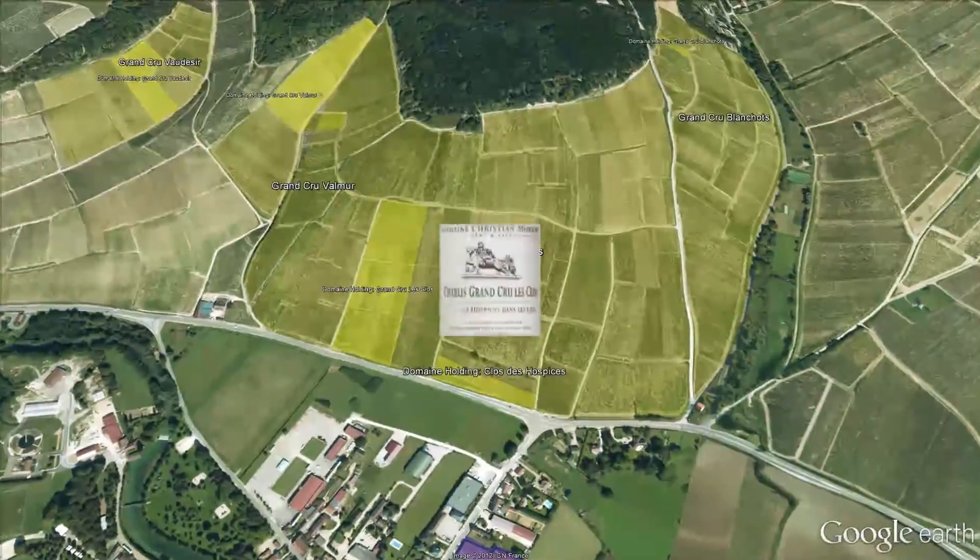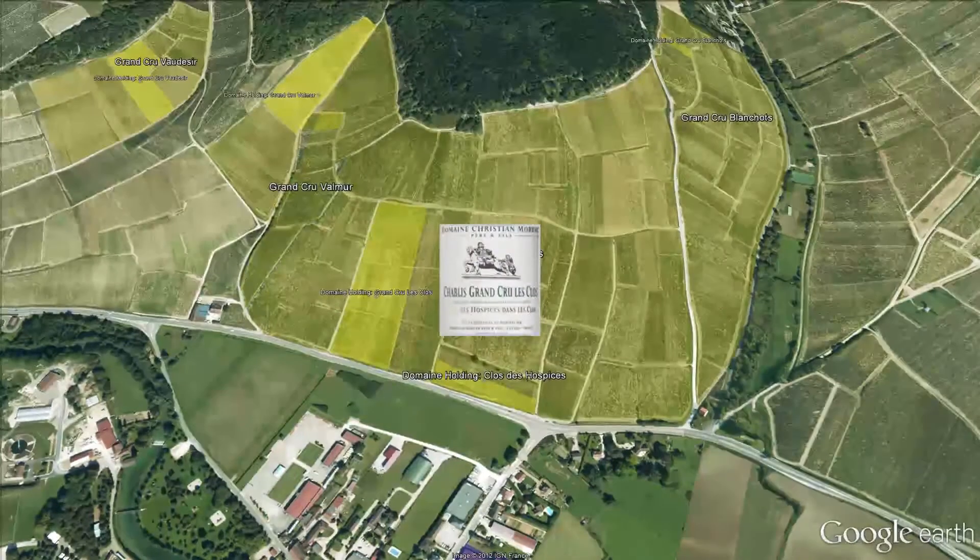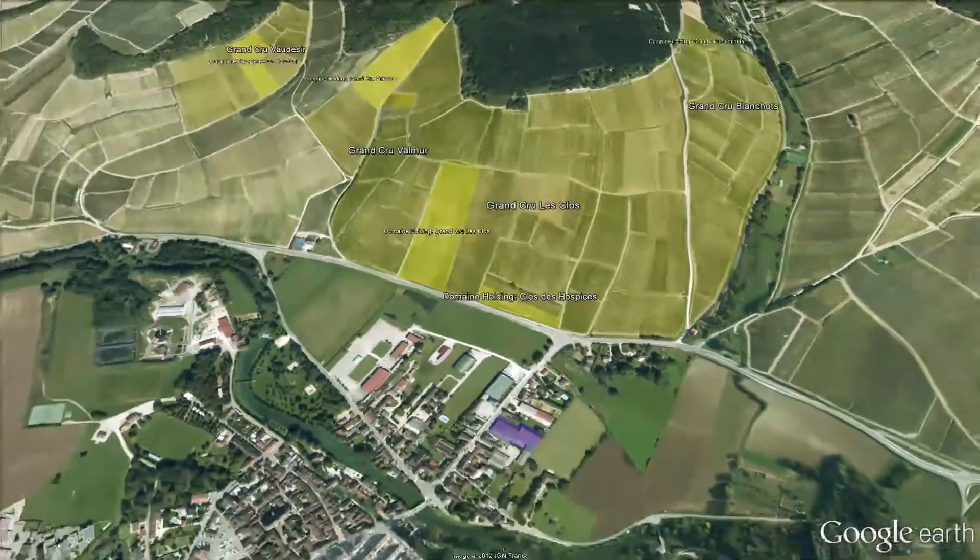The official appellation is Grand Cru Les Clos, but we also add the name Clos des Hospices.